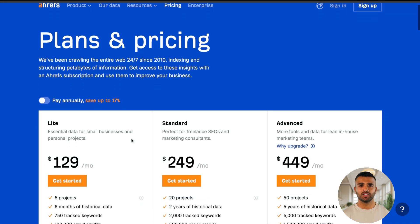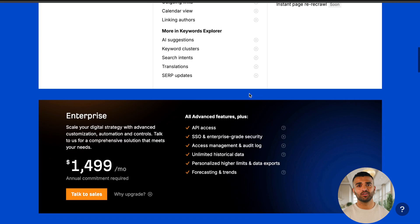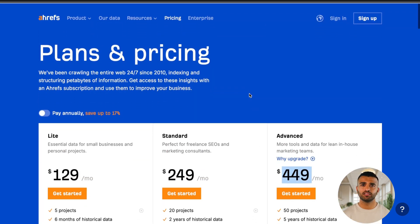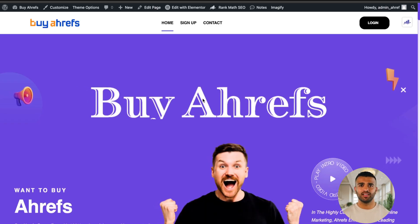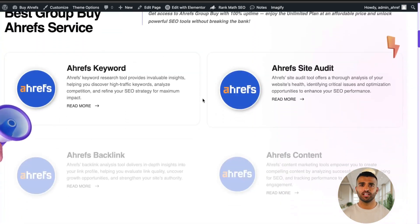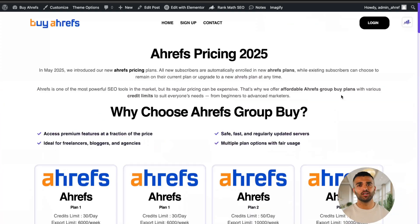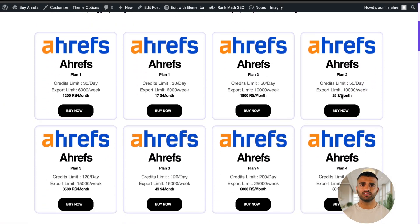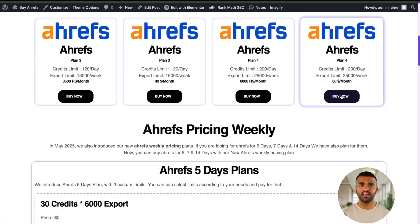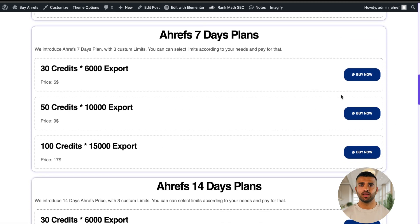Now, let's talk about the big secret — how can you get Ahrefs for almost free? Ahrefs offers a premium subscription, but it can get quite expensive. There's a way to get a limited but useful version of Ahrefs for almost free through a service called BuyRef.com. BuyRef.com allows you to purchase a discounted version of Ahrefs premium tools. The service offers limited but valuable access to the Ahrefs suite, which includes features like backlink analysis, keyword research, and more.